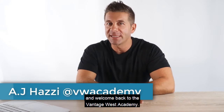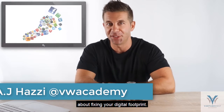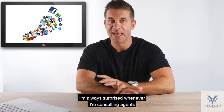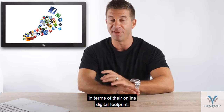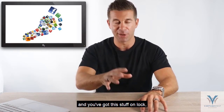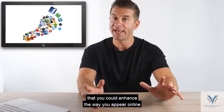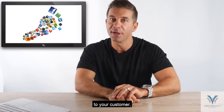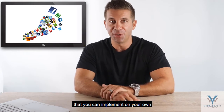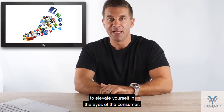Hey guys, it's AJ Hazy and welcome back to the Vantage West Academy. Today we are going to talk about fixing your digital footprint. I'm always surprised whenever I'm consulting agents at just how many gaps there are in terms of their online digital footprint. If you think there might be some ways that you could enhance the way you appear online to your customer, then stay tuned because we're going to walk you through a few simple ones that you can implement on your own to elevate yourself in the eyes of the consumer.